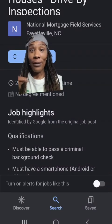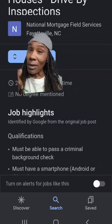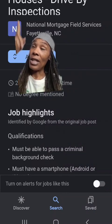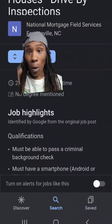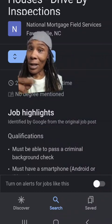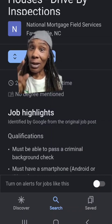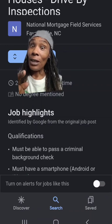Next on the list, we've got National Mortgage Field Services. They do residential mortgage inspections. And let me tell you right now, residential mortgage inspections are skyrocketing. So that means more volume and more money. So if that's something you want to get into, I highly recommend that you begin getting into this right now because things are about to hit the fan.